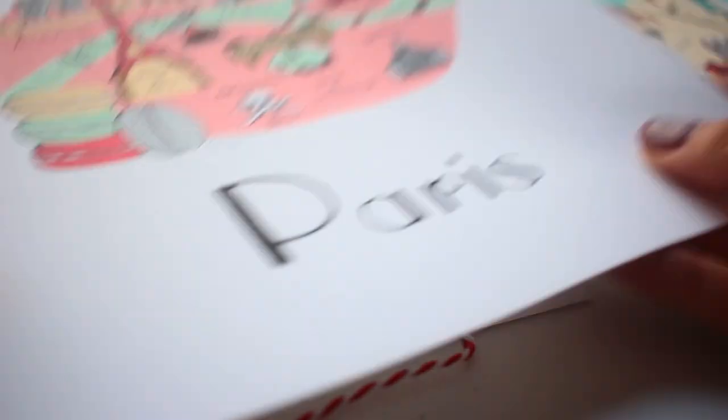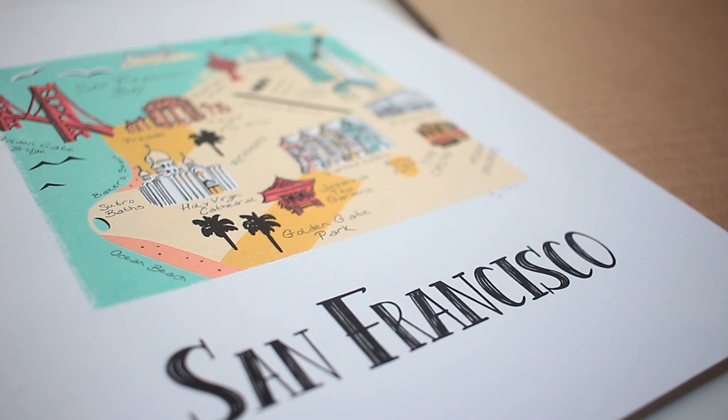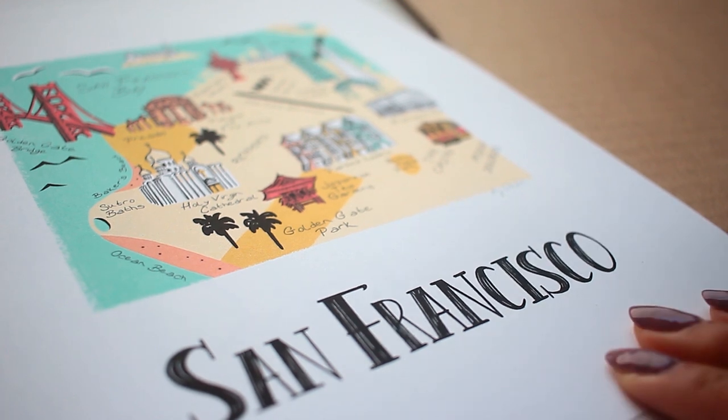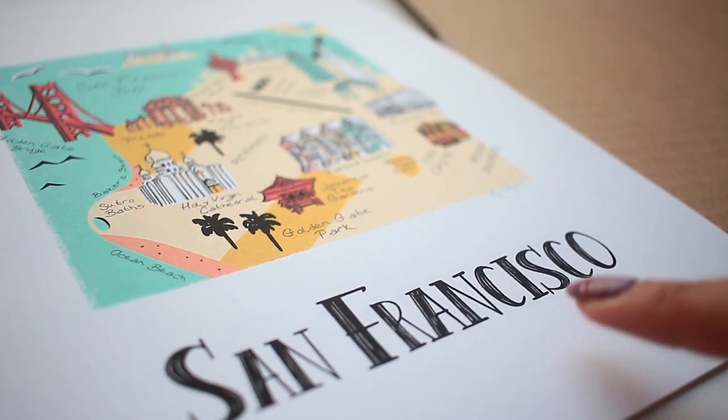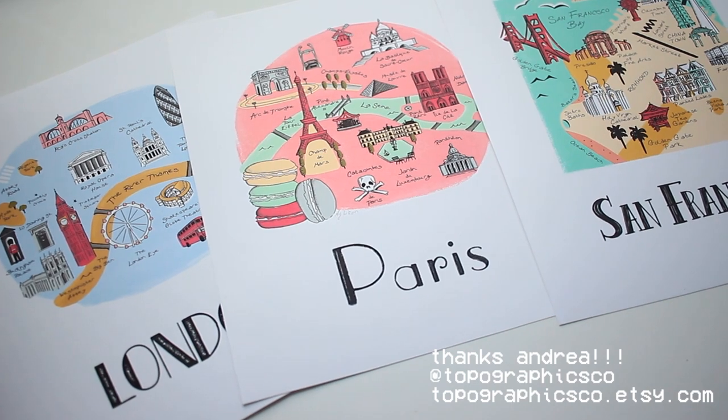There's a Paris one and a San Francisco one. A little secret I've been keeping — I am actually going to be in San Francisco later this year, so this is so special. Thanks so much for these, Andrea, I hope I'm saying your name right. These are gorgeous, and thanks to everyone that has sent me letters. It's just so lovely to receive letters from you guys, to hear from you — it feels so personal. Obviously you don't have to send me anything, but it really just makes my day.